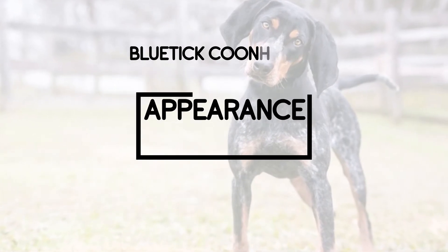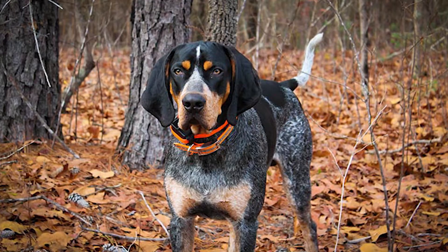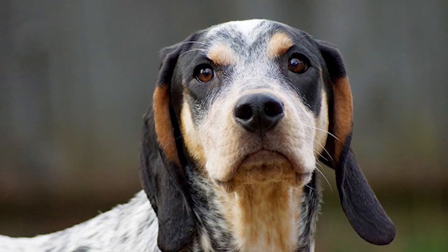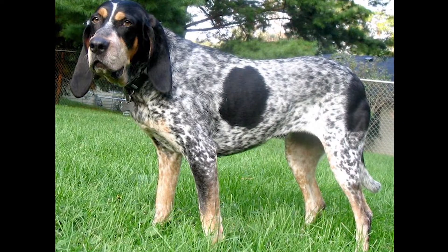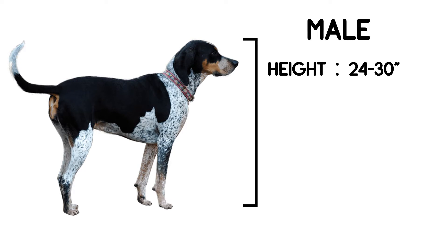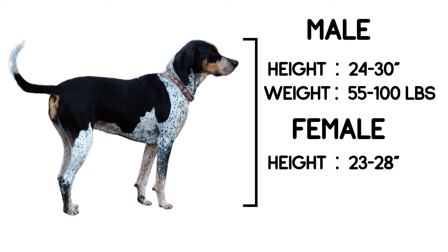Appearance: The smooth, glossy coat is dark blue, thickly mottled with black spots on the back, ears, and sides. The head and ears are mostly black, with tan markings over the eyes and on the cheeks. The Blue Tick Coonhound has dark red ticking on the feet, the lower legs below the body line, the chest, and below the tail. Males stand 24 to 30 inches at the shoulder and weigh 55 to 100 pounds. Females are 23 to 28 inches and weigh 45 to 85 pounds.